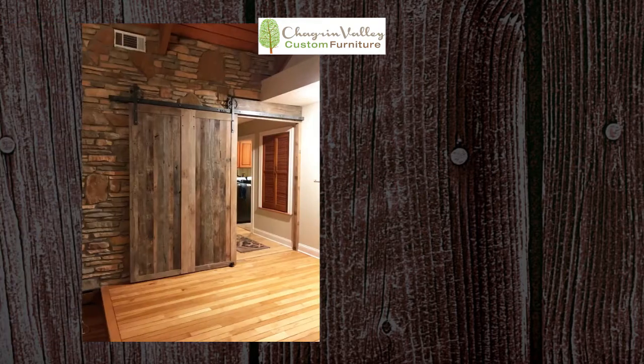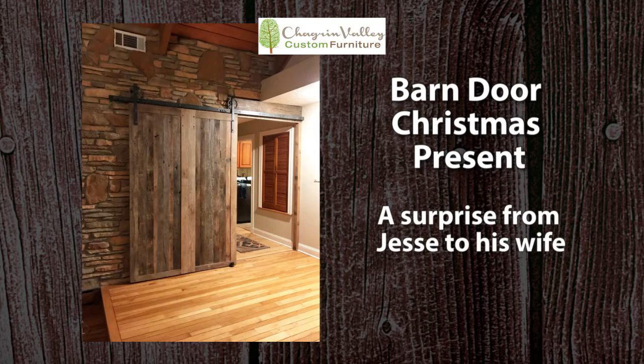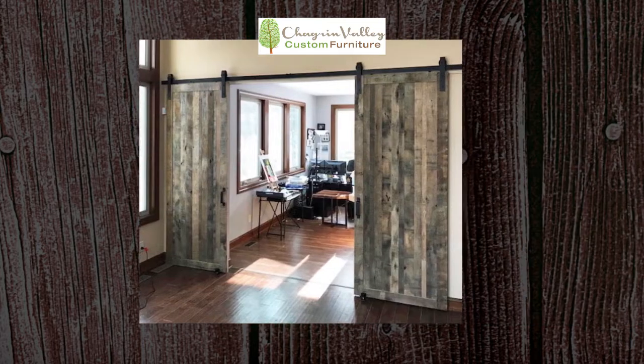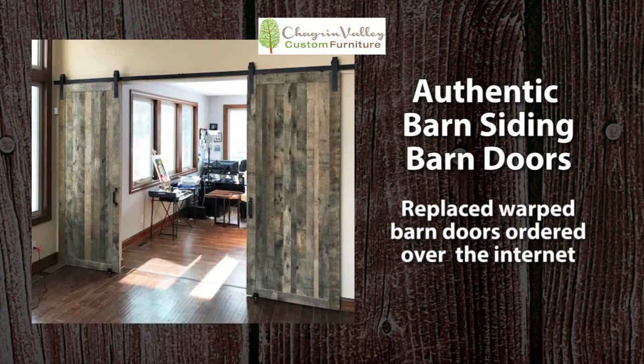Chagrin Valley Custom Furniture custom built this sliding barn door as a Christmas present from Jesse to his wife. We stained this sliding barn door red for a Bainbridge family whose favorite football team's colors are red. This sliding barn door, custom ordered by a Richfield family, replaced doors they ordered over the internet, which didn't slide properly and were warped.